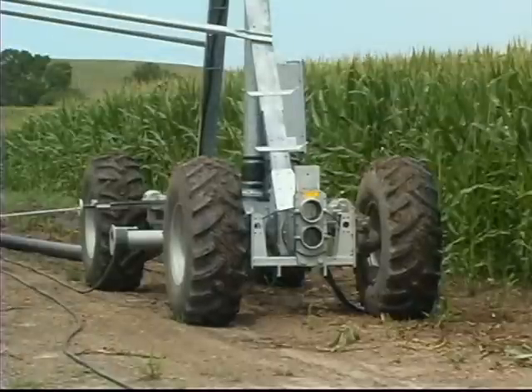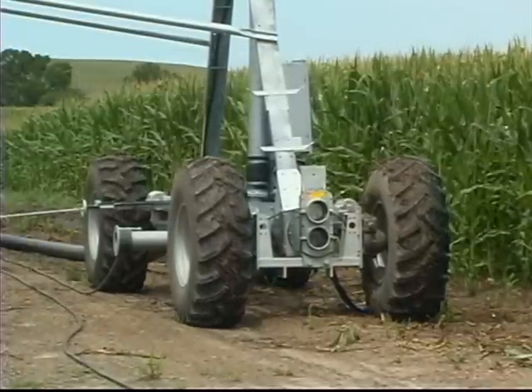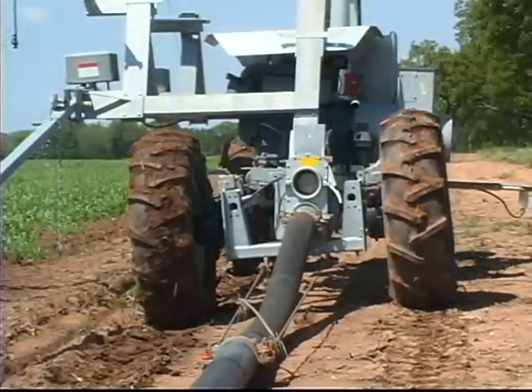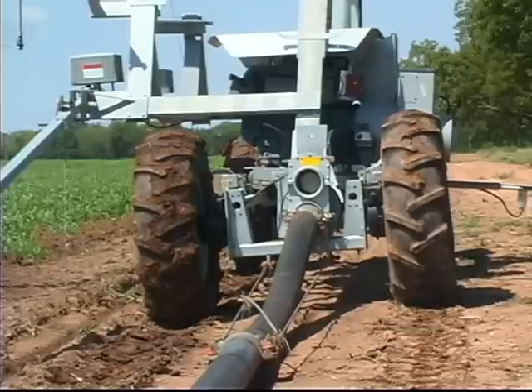The four-wheel drive tower provides the maximum pulling power necessary for large fields. The unit's floating axles keep all four tires on the ground, giving it the traction to pull the large hoses required by high-flow systems.